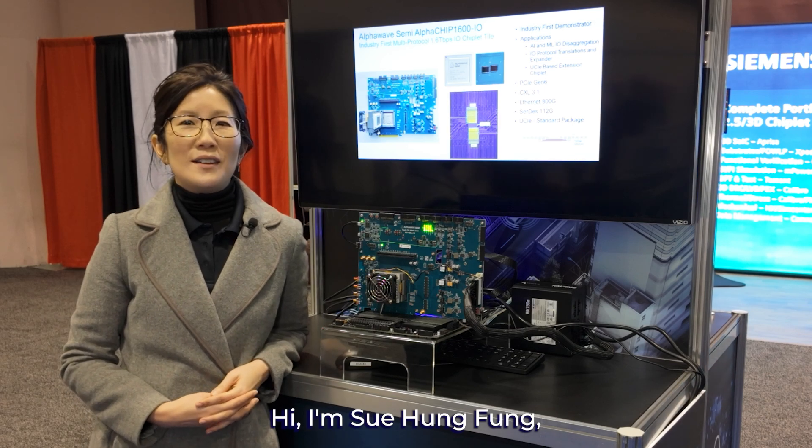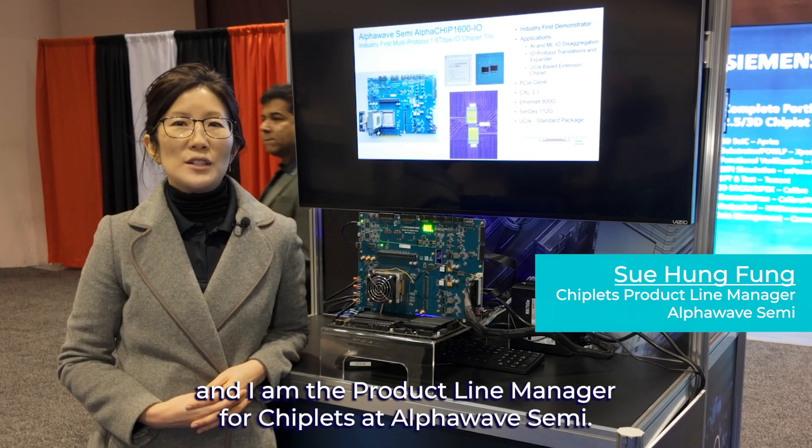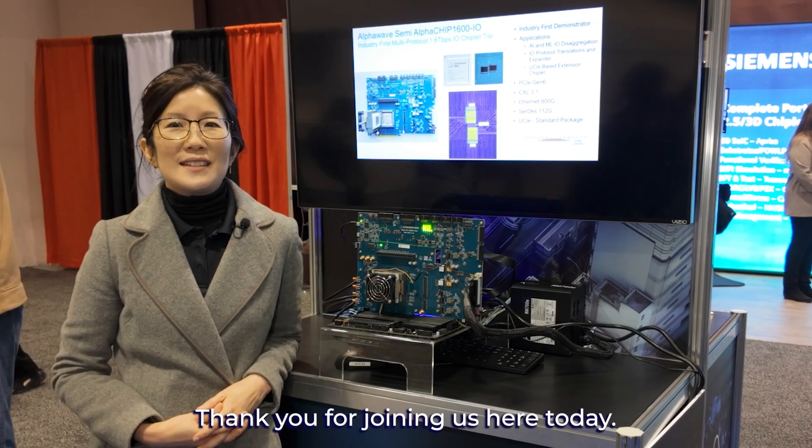Hi, I'm Su Hung Fung, and I am the product line manager for chiplets at Alpha Wave Semi. Thank you for joining us here today.